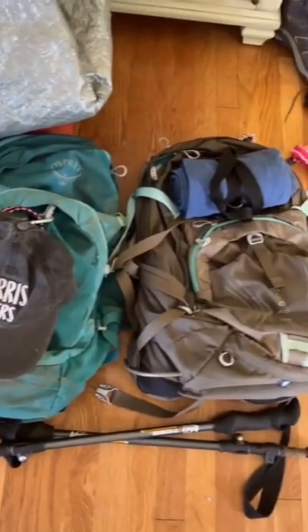I got to pack a lot of luxury items like Uggs, which are super comfortable for camp. This is part of my stuff and Delinny's stuff, so don't think it's all mine.